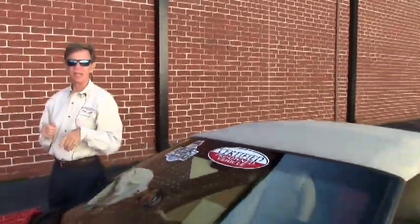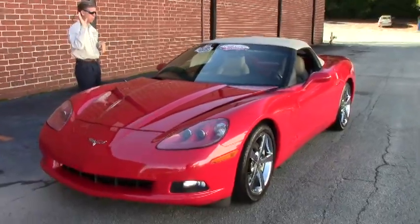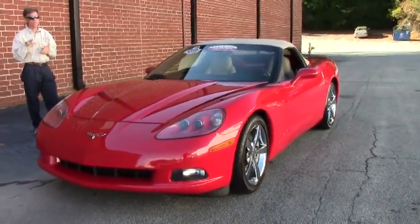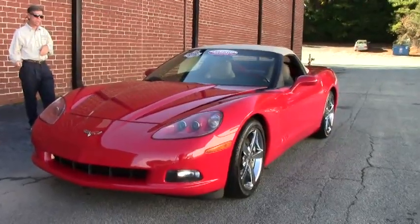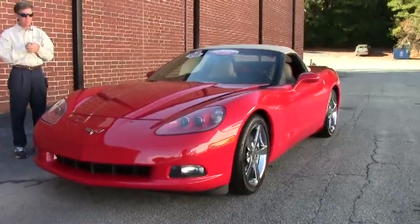Welcome to BioVet in Atlanta, Georgia. My name is David. Today we're going to look at a beautiful Corvette convertible. It's a 2009 automatic with only 15,000 miles. It's a one owner, certified, and it's got a free two-year warranty from BioVet.